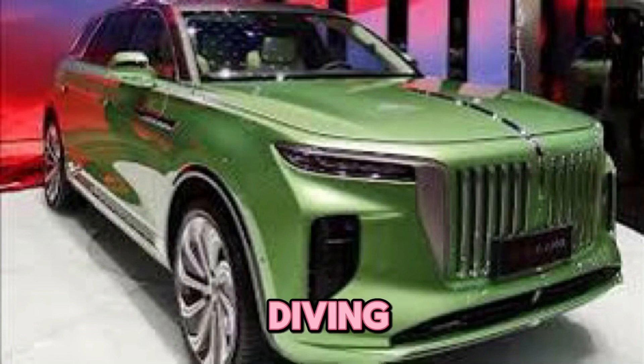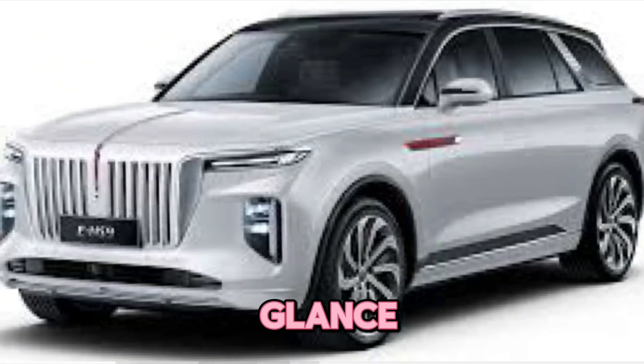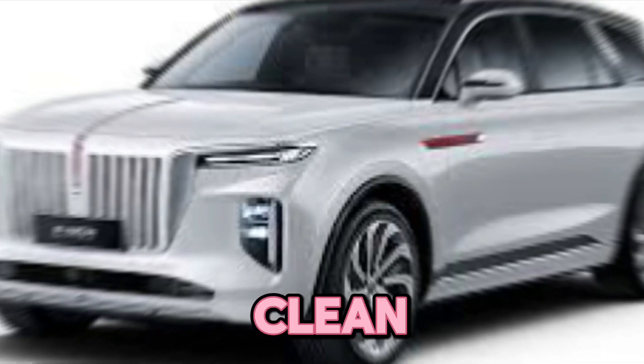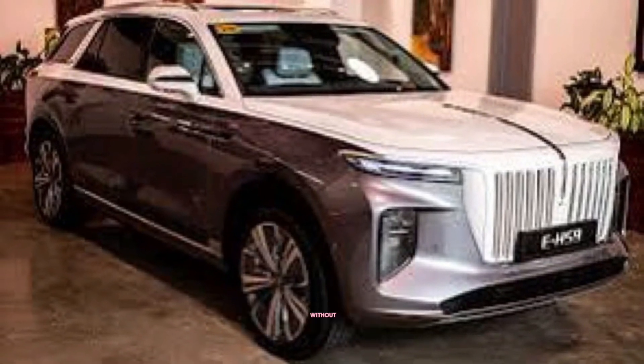Starting with the exterior, the EHS 9 strikes a perfect balance between elegance and a touch of flash. From the first glance you'll notice the sleek aerodynamic profile — the sculpted lines are sharp and clean, giving the SUV a sense of sophisticated movement.